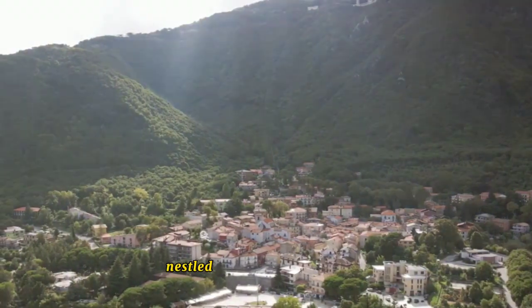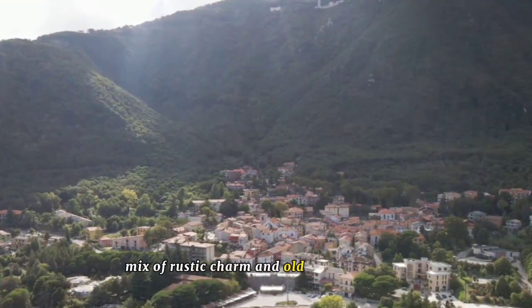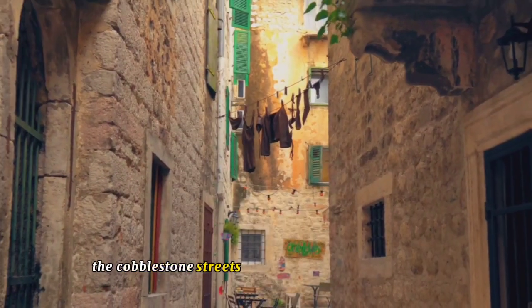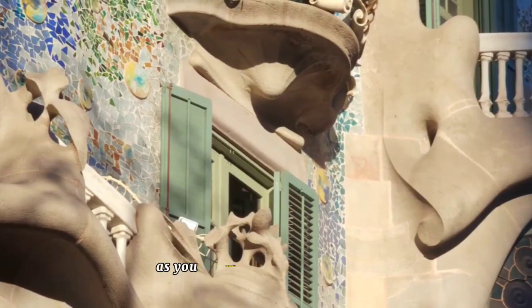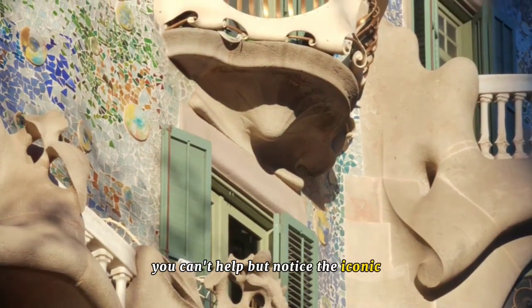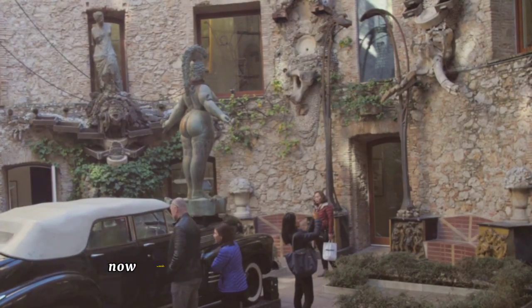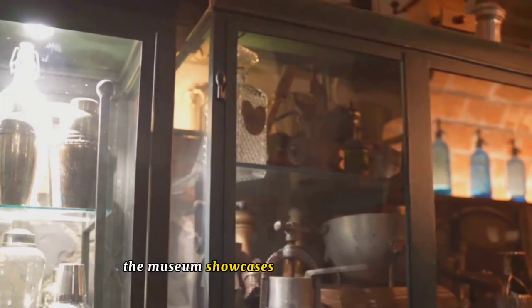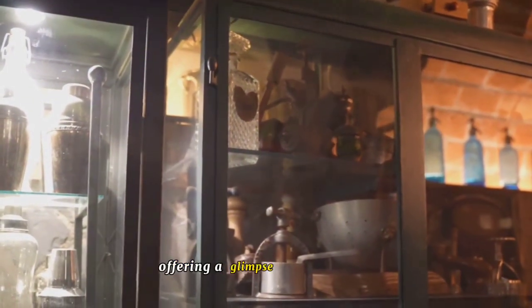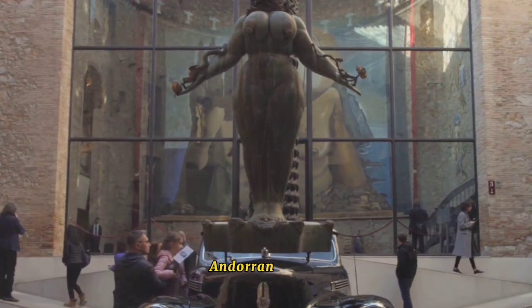Starting our countdown at number 10 is the charming parish of Ordino. Nestled in the heart of Andorra, this quaint locale is a delightful mix of rustic charm and old-world elegance. The cobblestone streets whisper tales of times gone by, leading you on a journey through history. As you meander through the town, you can't help but notice the iconic Casa de Reni Plandolite Museum. Once a family home, this grand edifice now stands as a testament to Andorra's rich past, showcasing artifacts and memorabilia offering a glimpse into the life of the Arrini Plandolite family, prominent figures in 19th-century Andorran society.